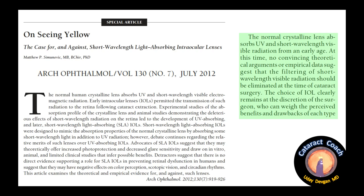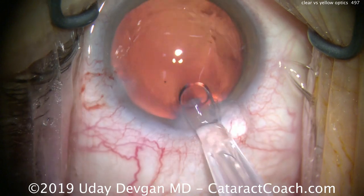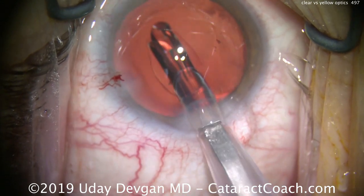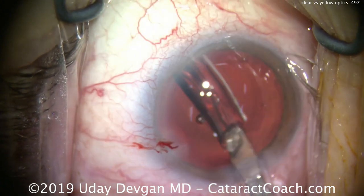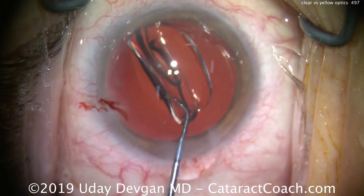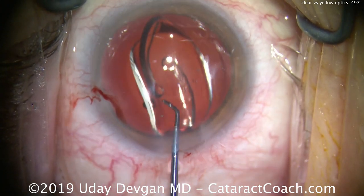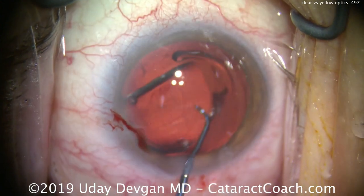So what do you choose? Let's look at this case. Here we're implanting a lens that's totally clear. It does have a UV blocker — all lenses sold in the USA have a UV blocker, blocking ultraviolet light of 400 nanometers or less in wavelength, but allowing full transmission of all visible wavelengths. That sounds great, but is that normal? Is that natural?